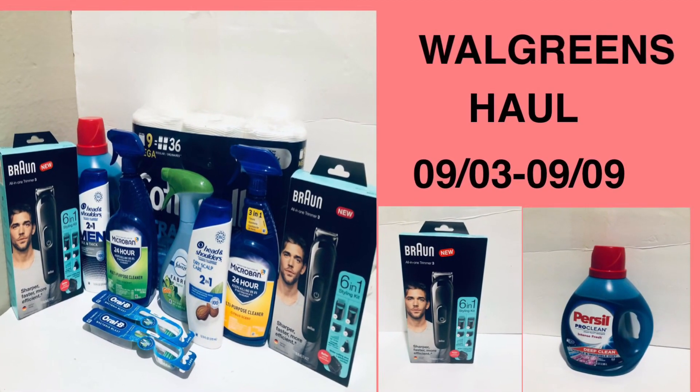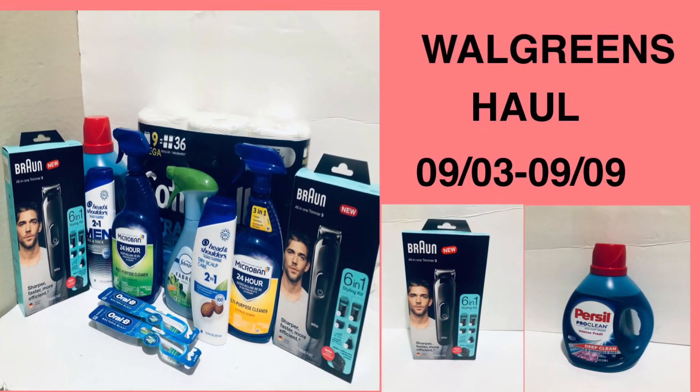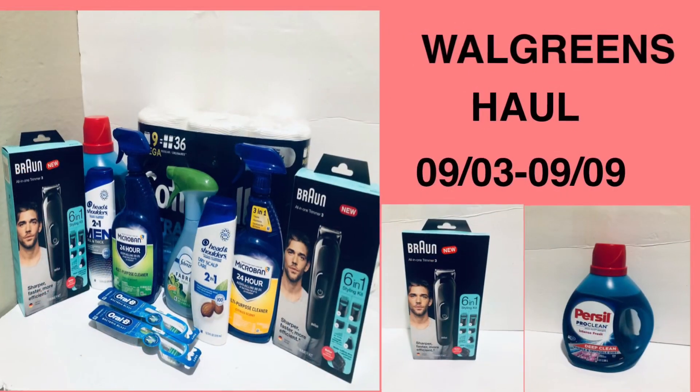Welcome to my channel! Today's video is the Walgreens haul for the week of September 3rd to the 9th. I hope you enjoy the video, and as always, like, share, and subscribe — thank you!